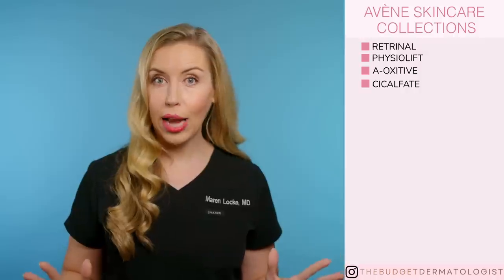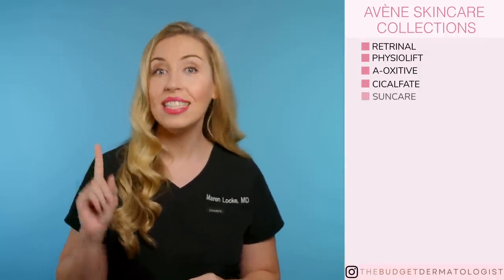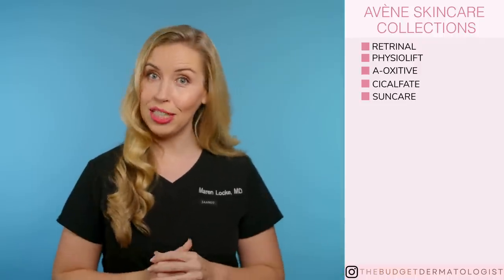The Rétrinol collection is for anti-aging that gives prescription-level results. The Physiolift collection is also for skin aging and restoring a luminous complexion. The A-Oxitive collection — these are antioxidant products to protect your skin from environmental stressors. The Cicalfate collection is for the skin barrier and wound repair. Do not skip this chapter; it is relevant for everyone, and I have a couple holy grails in this section. The Sun Care collection — another holy grail alert here. This is for everyone, so do not skip this chapter either.